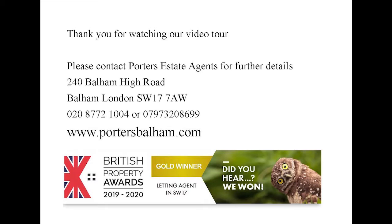Thank you for taking the time to watch our video tour of Duquesne Court. Please do contact Porter's estate agents for any further information. Thank you.